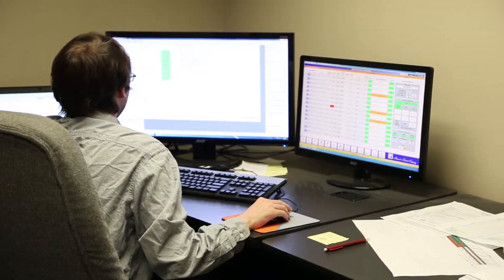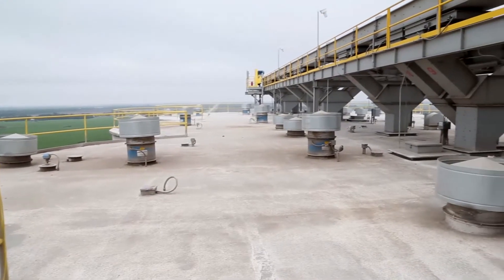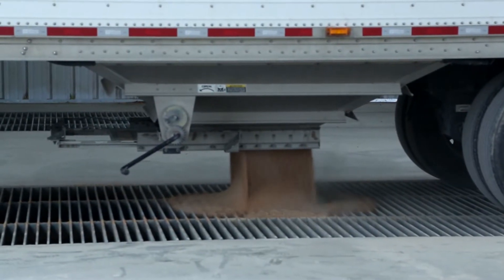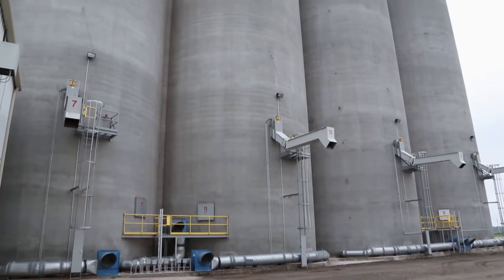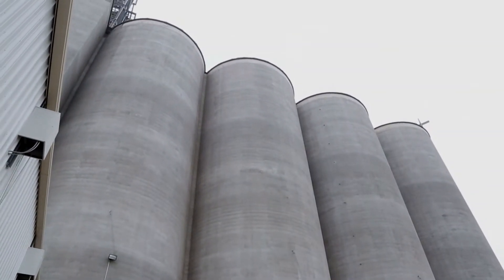We have a customer, Mid-Kansas Co-op, that is out of Canton, Kansas. It's a grain handling facility. Primarily what they are interested in is taking in grain from trucks, from producers — the farmers that cut the corn, milo, soybeans — they bring it into the facility. The facility stores that grain and then they resell it to companies like mills that actually mill the wheat into flour.